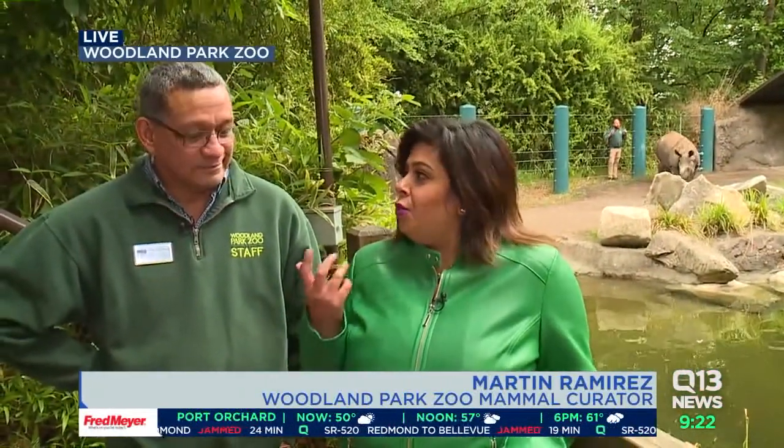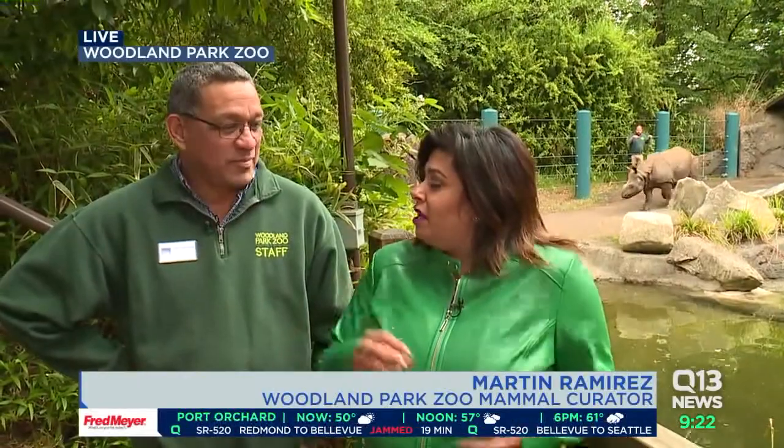Their skin, their horns — where's Taj's horn right now? Did you cut it? Does it need to be clipped like nails?